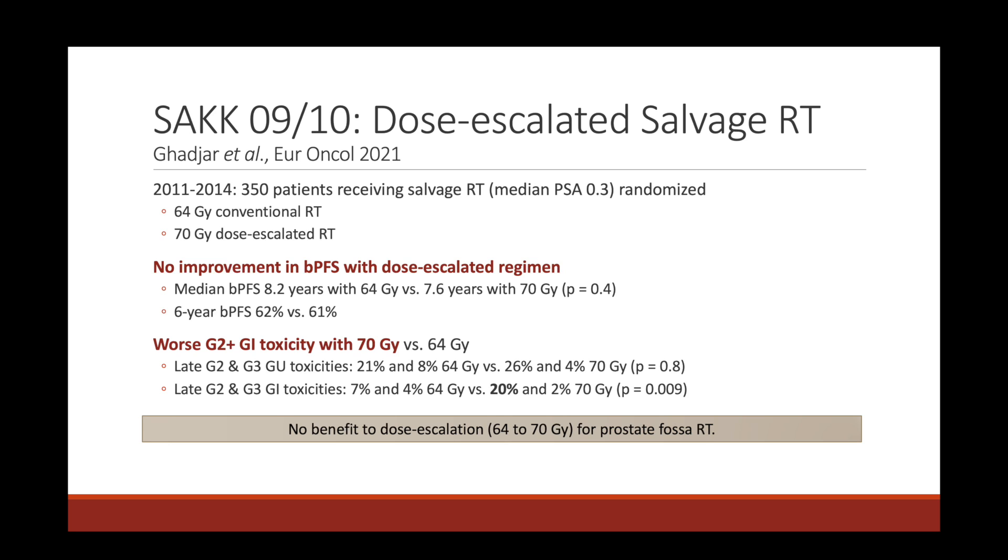Additionally, NRG GU003 compared conventional fractionation to moderately hypofractionated radiation — 62.5 Gy in 25 fractions — and found that hypofractionation was non-inferior. However, there were numerically higher grade 3 or worse GI and GU toxicities in the hypofractionated arm, as well as worse acute bowel symptoms. So there is data supporting hypofractionation as non-inferior, but it may have worse toxicity.